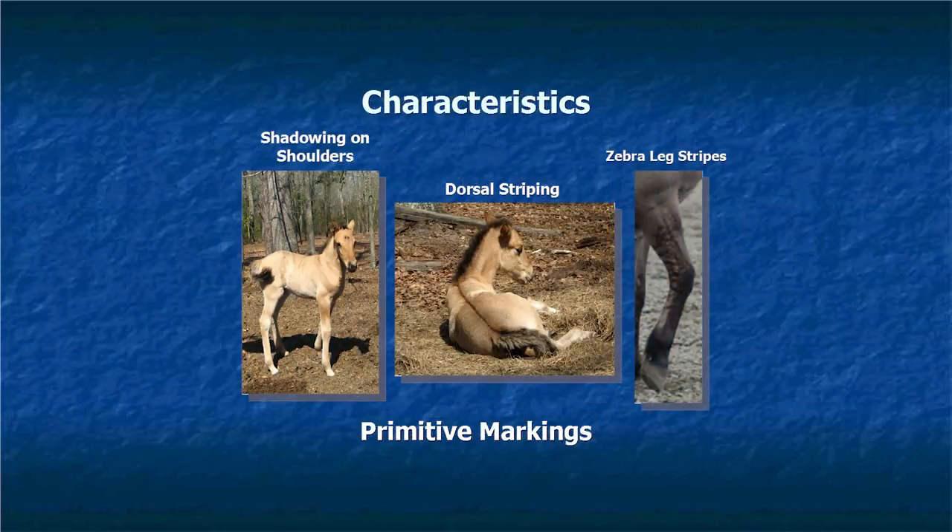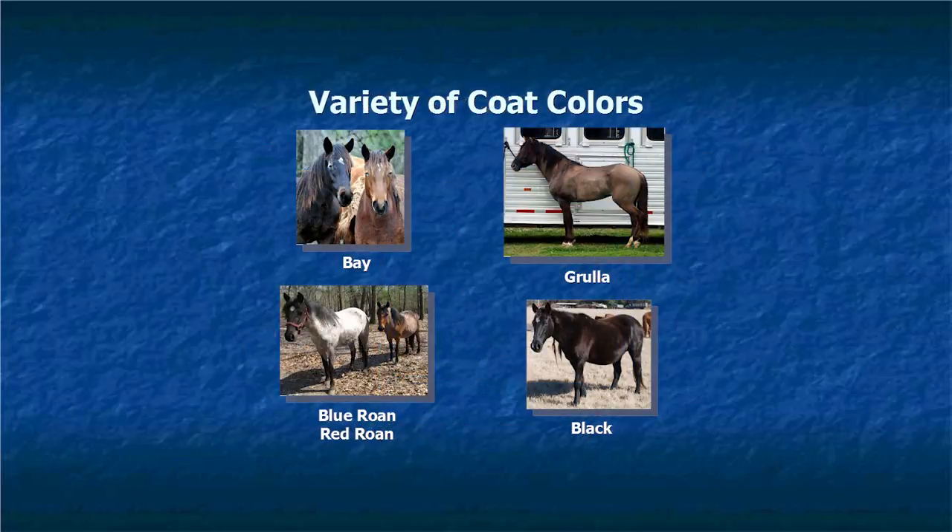Characteristics of the Marsh Tacky — a lot of them have some of the colonial markings. You see the shadowing on the shoulders, also the dorsal stripe down the back, and there are some zebra stripings on the legs. A lot of the horses still carry those markings. They come in a variety of colors. These are the bays — those are my two horses, Iago and River. Black is more rare. And there are a couple of different roan colors — a blue roan and a red roan.